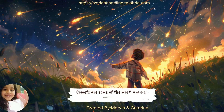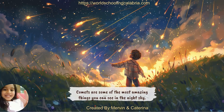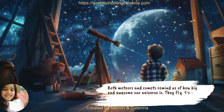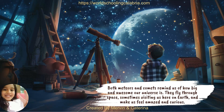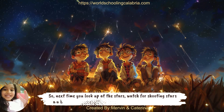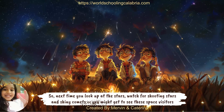Comets are some of the most amazing things you can see in the night sky. Both meteors and comets remind us of how big and awesome our universe is. They fly through space, sometimes visiting us here on Earth, and make us feel amazed and curious. So next time you look up at the stars, watch for shooting stars and shiny comets — you might get to see these space visitors.